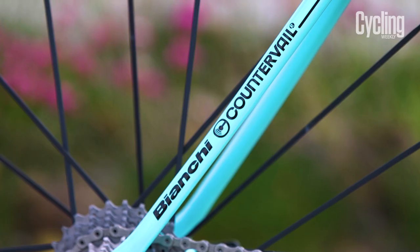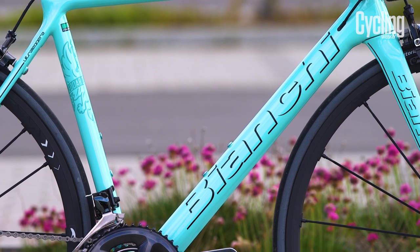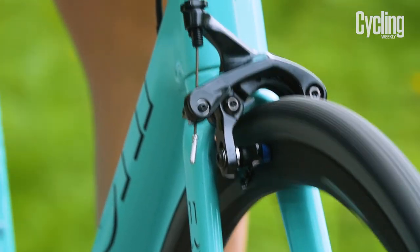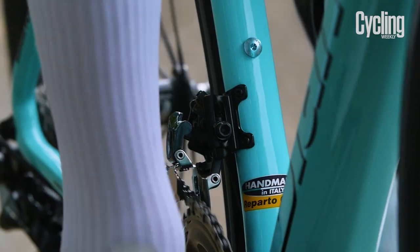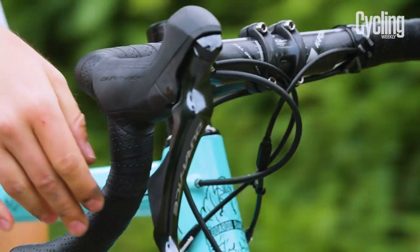The Specialissima has Bianchi's Countervail frame technology, which Bianchi uses on all its top-end bikes. This includes a layer of patented material that helps dampen road vibration, and is also used on the Infinito CV endurance bike and all of the Ultra XR4 and XR3 aero bikes.